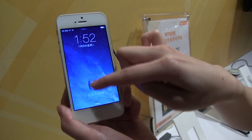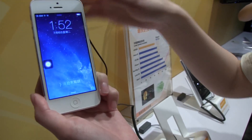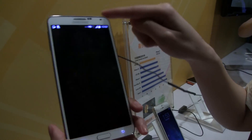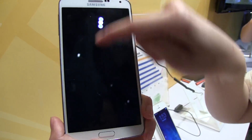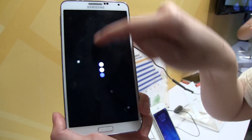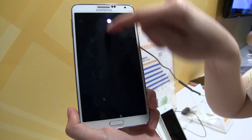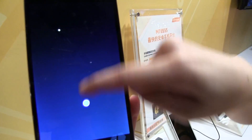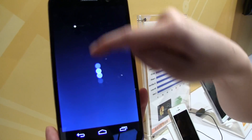You can see the dot trying to follow her finger on the iPhone — it's doing okay. Now checking out the Galaxy Note 3, you can see it's trying to catch up with her finger, and it's also not doing too bad — the Note 3 is one of the most responsive devices on the market. Now on the new MediaTek reference design, you can see how closely the dot follows the finger. Things are moving really quick — very responsive, very fast.